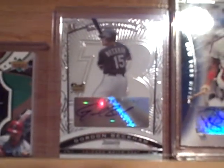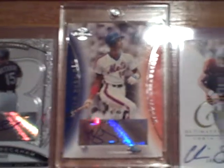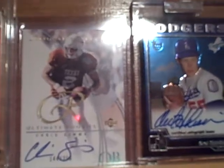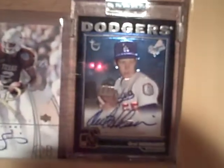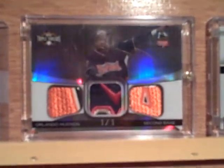Gordon Beckham — I pulled that one for you guys, you saw it out of a pack. Daryl Strawberry Co-Signers autograph, Chris Sims from Ultimate, Orel Hershiser another black. That's a White Whale one-of-one from Dan Uggla. That's a one-of-one Triple Threads from the All-Star Game of Orlando Hudson — I absolutely love this card.